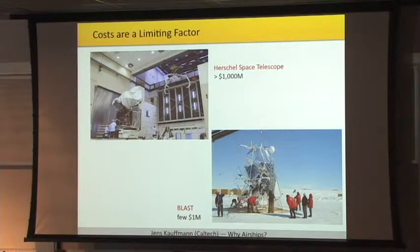Costs are another limiting factor. If you are thinking about space missions, it costs a couple of hundred million dollars usually. The large observatories are in the billion-dollar regime. But if you are running a balloon-borne telescope, a couple of million dollars are sufficient to do that, and sometimes even less.